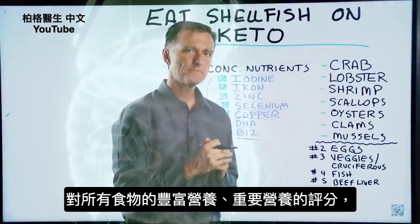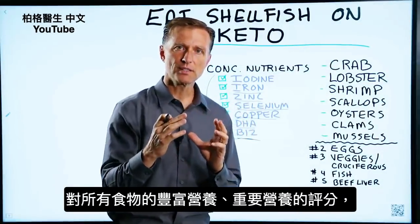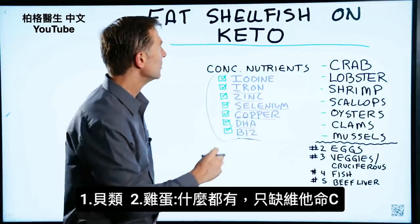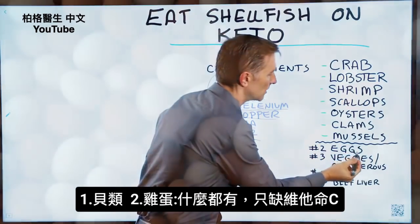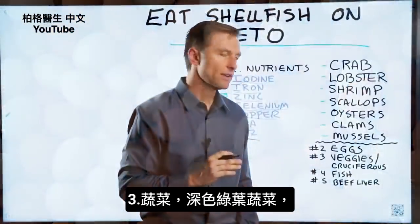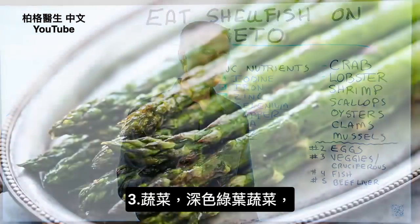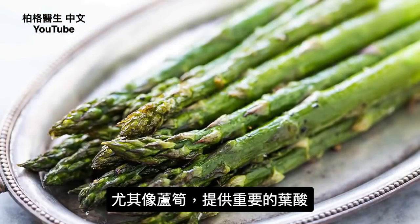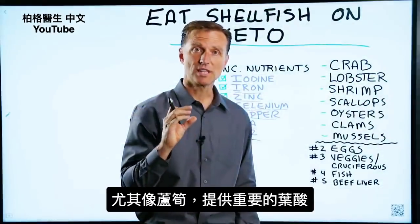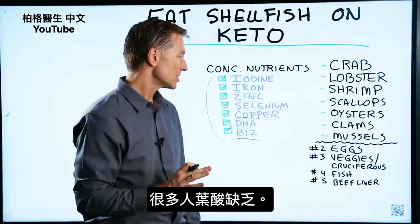If we were to rate all the foods based on the density of nutrients in order of importance, I would put shellfish number one. Number two would be eggs — eggs have just about every nutrient except vitamin C. Number three is vegetables: dark leafy greens and especially things like asparagus, which are very important for your folate, which stabilizes your DNA. A lot of people are deficient in folate.